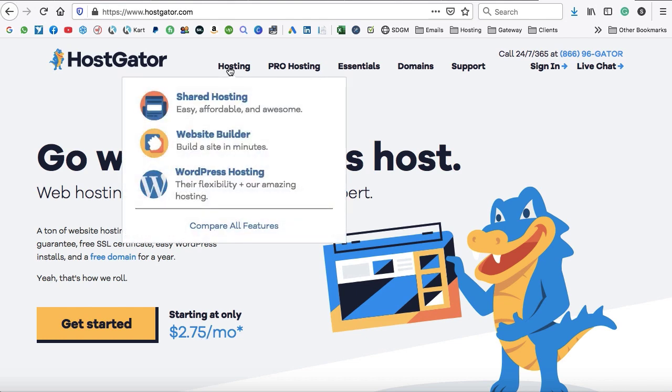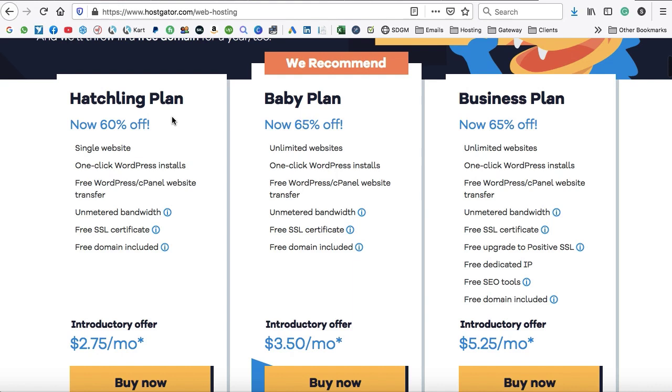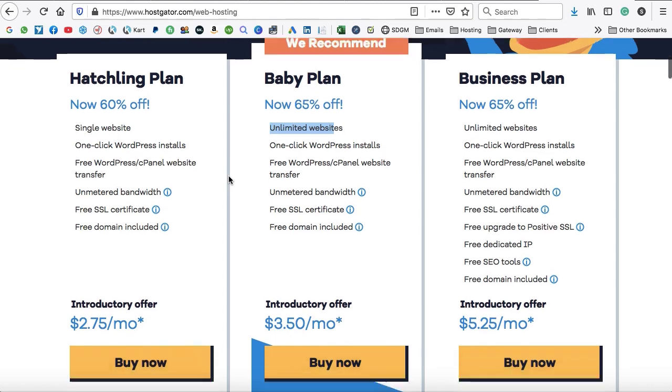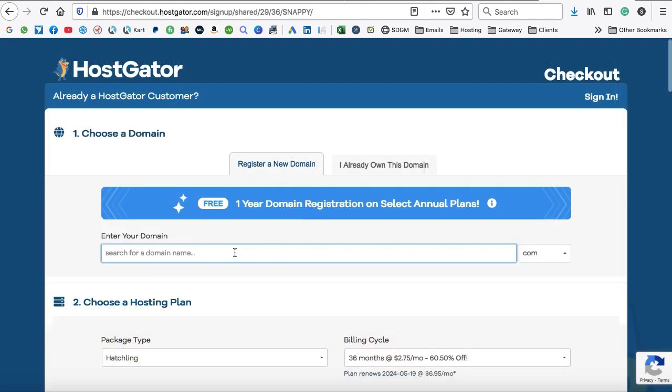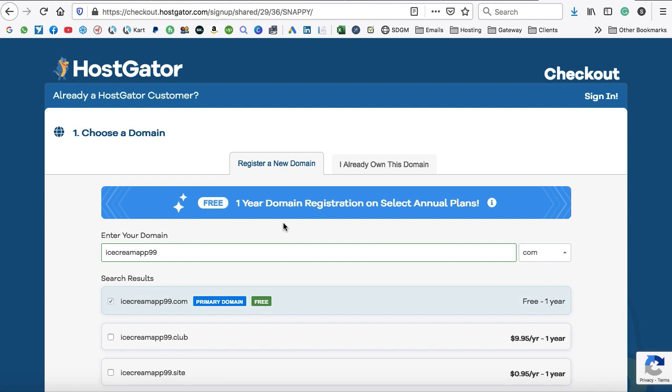The Hatchling plan is just $2.75 per month and includes your domain name and web hosting. Hostgator offers three plans: Hatchling for one website, Baby and Business for multiple websites. Select the Hatchling plan and click Buy Now. On the next page, select your domain name — for example, icecreamapps99.com. Hostgator will check availability, and the domain is free if you sign up for at least one year of hosting.